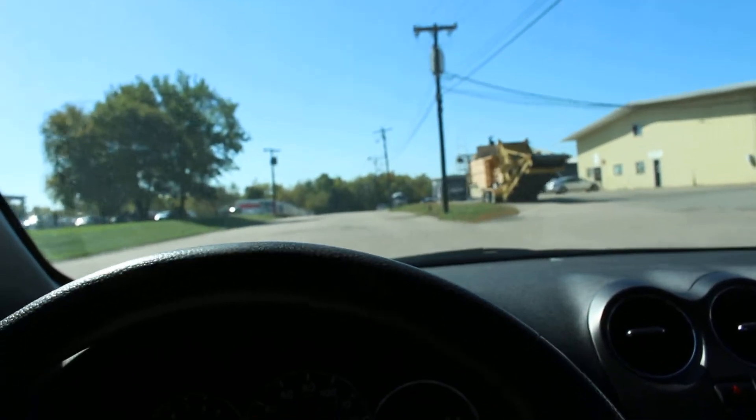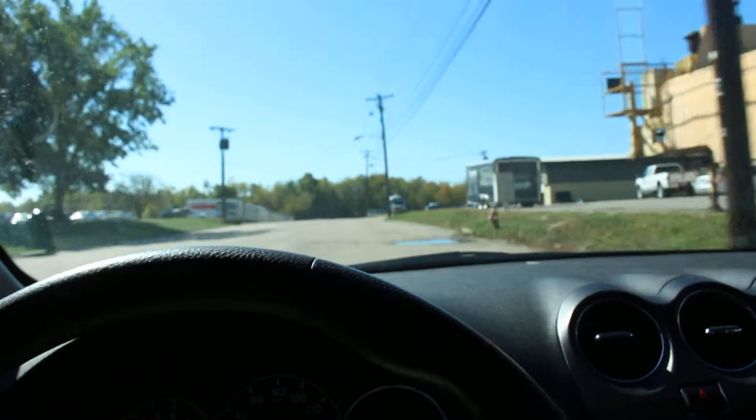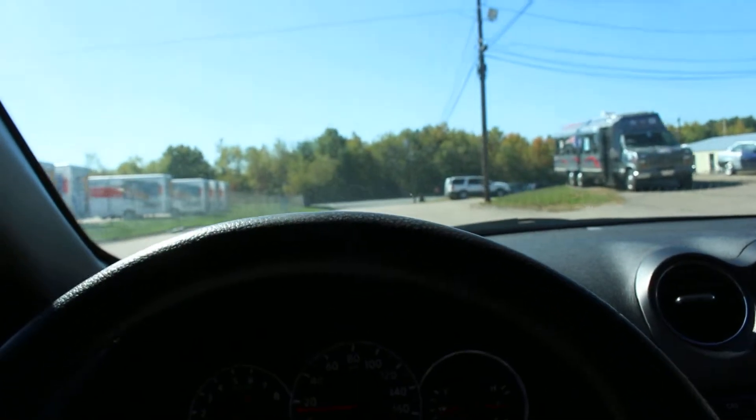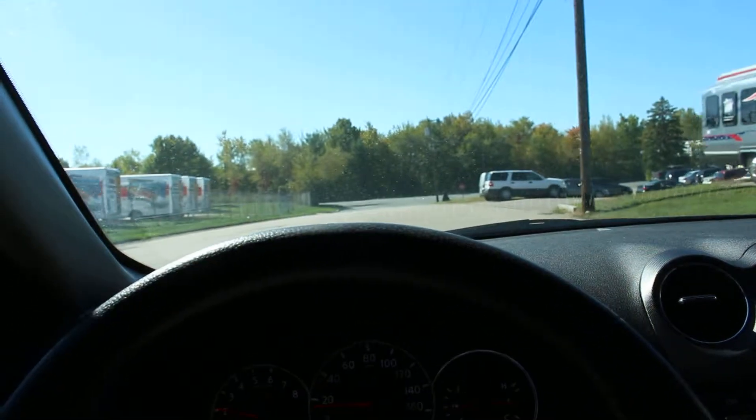As you can hear, the car is pretty quiet and drives really well. The brakes are very quiet — there's no rattling or shaking of any kind.